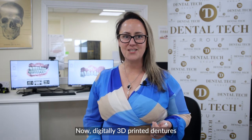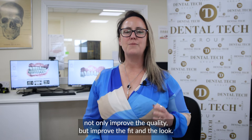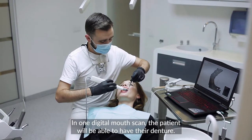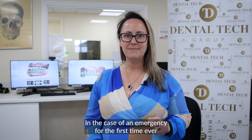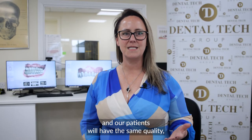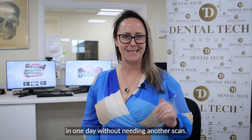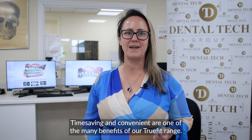Digitally 3D printed dentures not only improve the quality but improve the fit and the look. The materials that we use are stronger and more durable. In one digital mouth scan the patient will be able to have their denture. In the case of an emergency, for the first time ever we can offer a spare denture with just the click of a button, and our patients will have the same quality, fit and strength of their denture in one day without needing another scan. Time-saving and convenient are just some of the many benefits of our True Fit range.